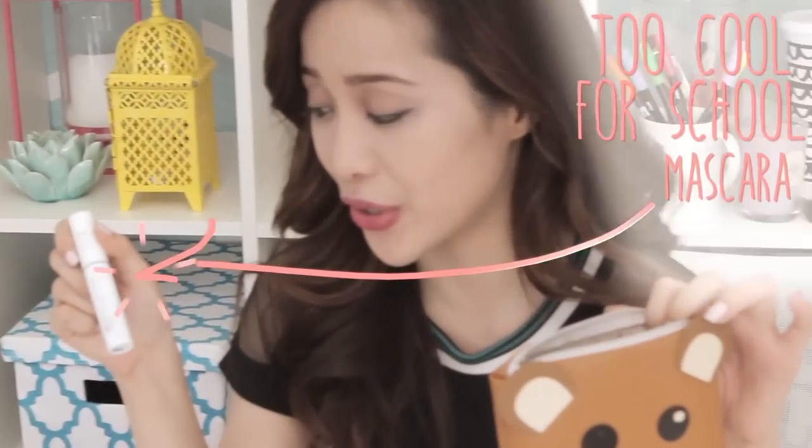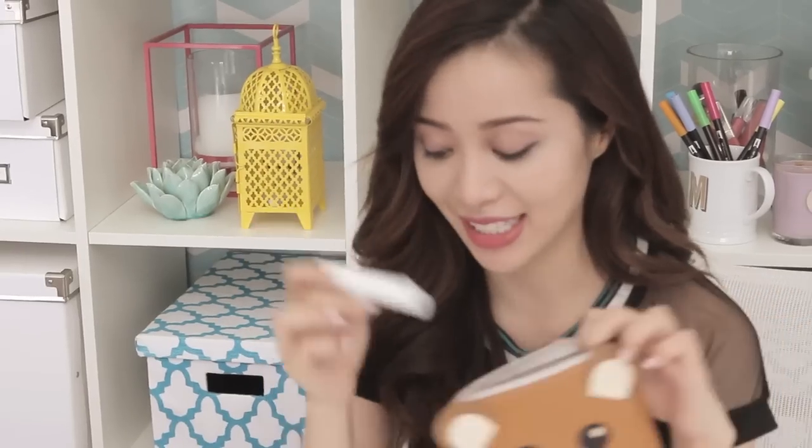I carry this mascara — Too Cool for School. I got this in Korea, it's amazing.